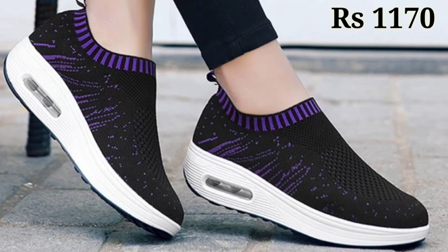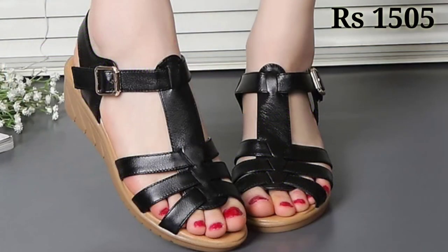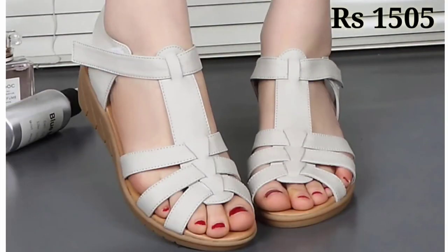We are always trying our best to bring the best quality footwear for you. Keep watching and keep supporting Belly Babes. If you want videos on a regular basis, make sure you subscribe and press the bell icon to get the latest updates from us.